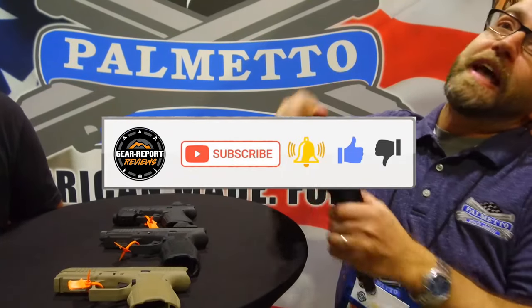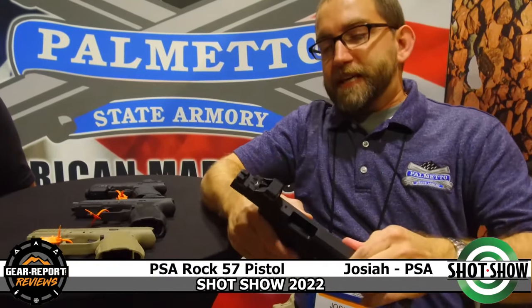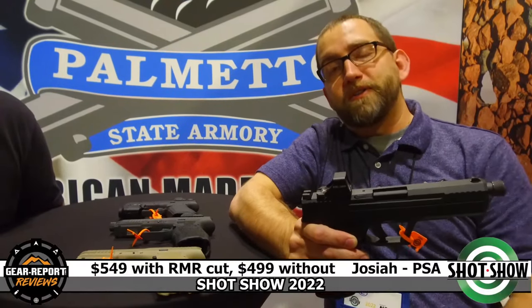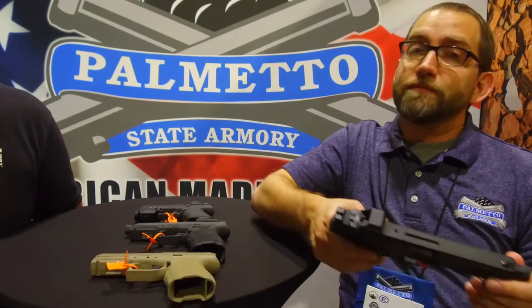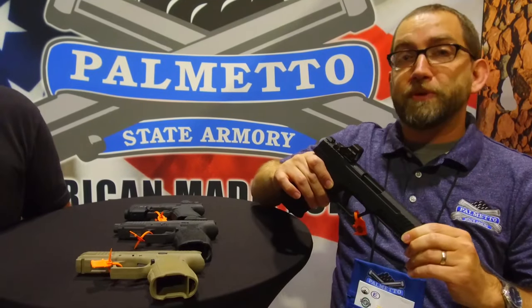The one generating a lot of excitement right now is our 5-7 pistol — it's called the Rock 5-7. The cool part: number one, it takes 23 rounds per magazine. Number two is price point. With the RMR cut and the threaded barrel, it's $549. A standard model without the threaded barrel or RMR cut is $499. These have been thoroughly torture tested and are getting close to being ready for market.